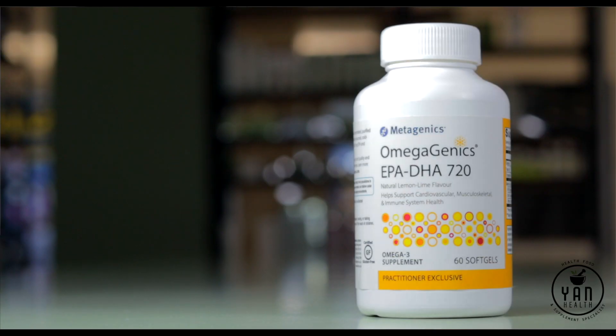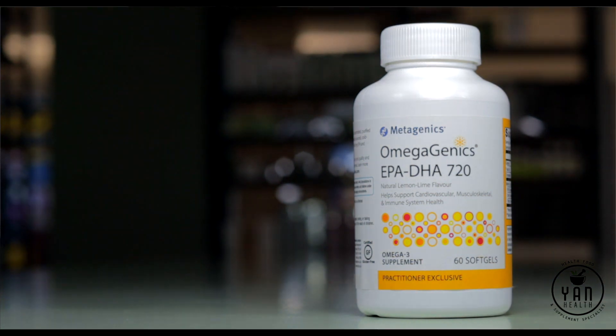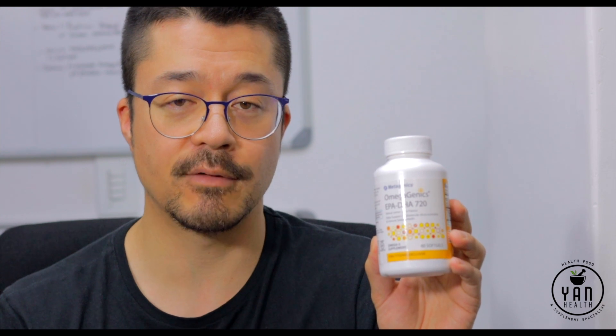So the fish form is actually a good way to go. I really like Metagenics EPA DHA 720. It's one of the strongest ones on the market and it works really, really well. It's a winner. I've used this product myself and I definitely feel a difference when using it. I like it very much.